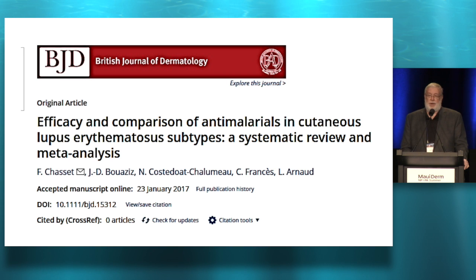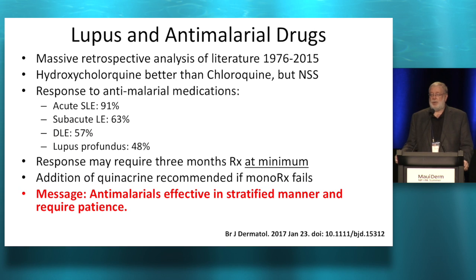Anti-malarials. We all use anti-malarials for lupus of every kind. This was a massive retrospective analysis of the literature from 1976 all the way through 2015. They concluded that anti-malarials, particularly hydroxychloroquine, will work better for acute LE, a little less well for subacute LE, equivalent for subacute and DLE, and not quite as well for lupus profundus. The other important point: you have to give it time. Anti-malarials are not quick actors — give it three months to see if it's going to do any good. You don't give up on the drug after three or four weeks.